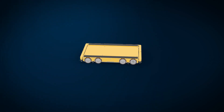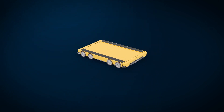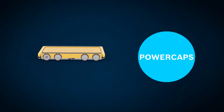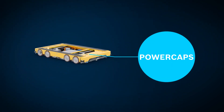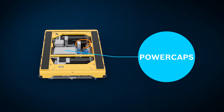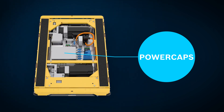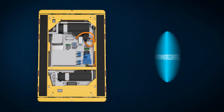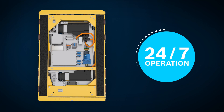The Shuttle runs completely independently with its own power supply. This is provided via power caps for energy storage purposes. The power caps can be recharged in just a few seconds on the storage and retrieval machine or transport vehicle, which means that the system can operate 24-7 without interruptions.